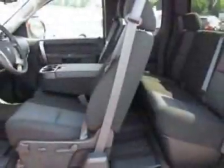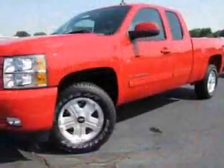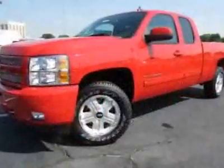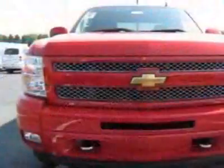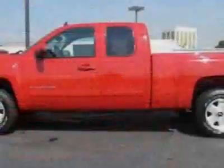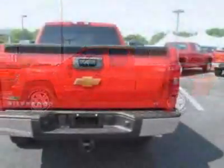All-star edition. Tailgate assist lift. Tires: P265-65R18 on/off-road, wide outlined. Fog lamps, front halogen. Steering wheel mounted audio controls, Bluetooth for phone. Audio system: AM/FM stereo with CD player and MP3 playback. USB port.